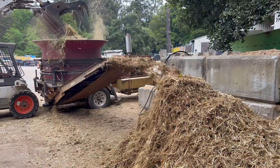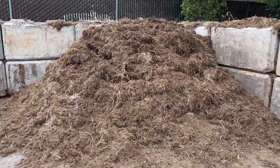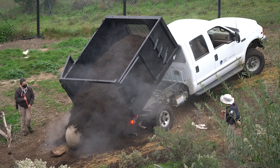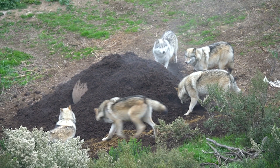Raw compost materials are shredded and piled. These 8-foot piles age for two months and become nutrient-rich compost gold, which we use for on-site gardens, landscaping, and, most fun, enrichment for animals like wolves and bison who love to get all up in the aromas and textures of a fresh pile of substrate.